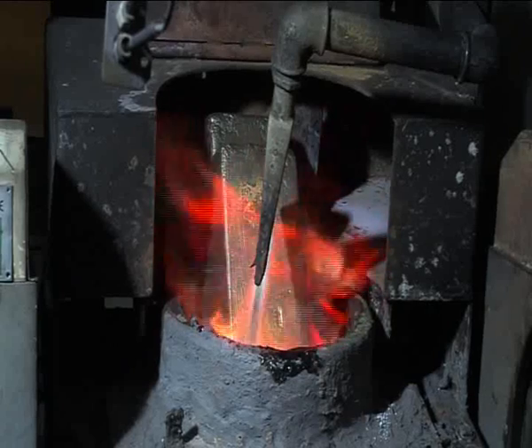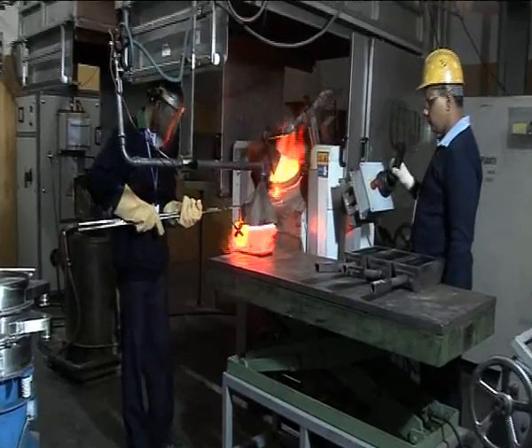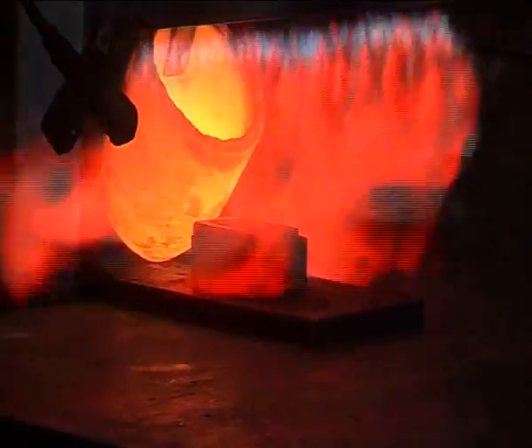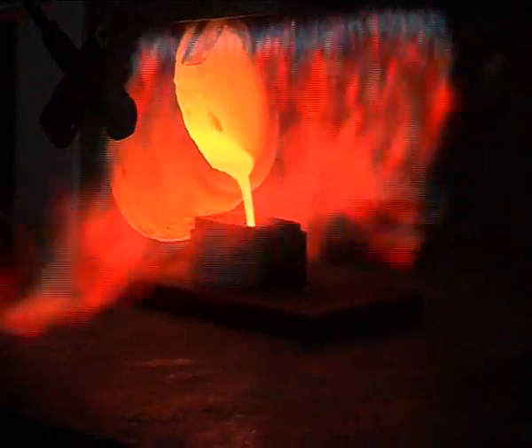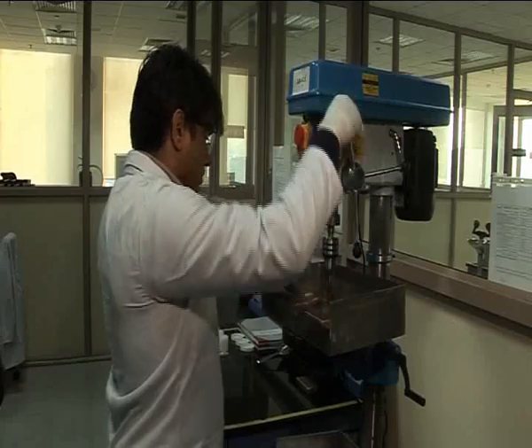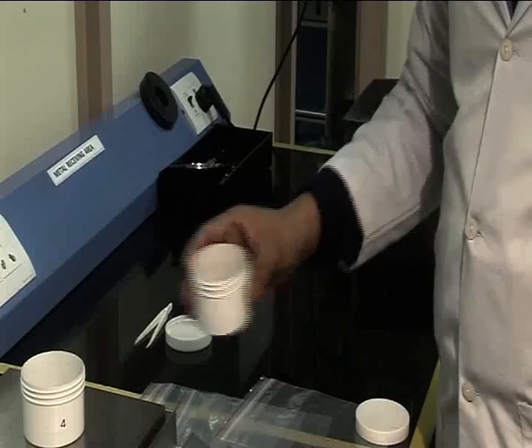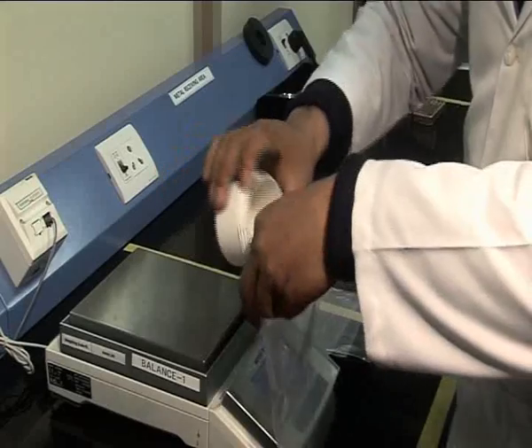During the Dore melting process, samples are drawn in accordance with international practices and sent to the laboratory. Here, they are drilled, and the drillings are then mixed to form representative samples for further assay.